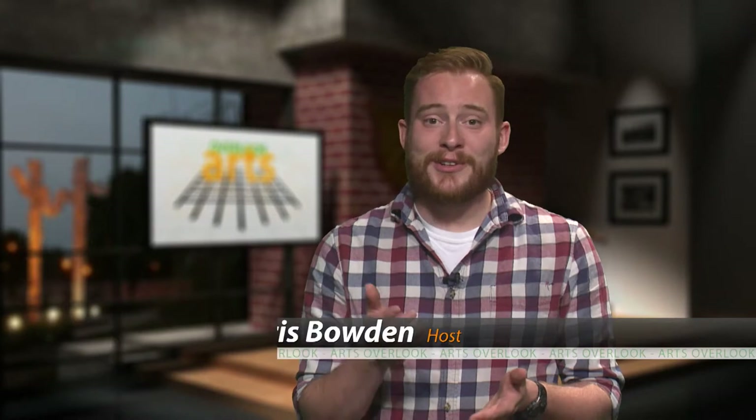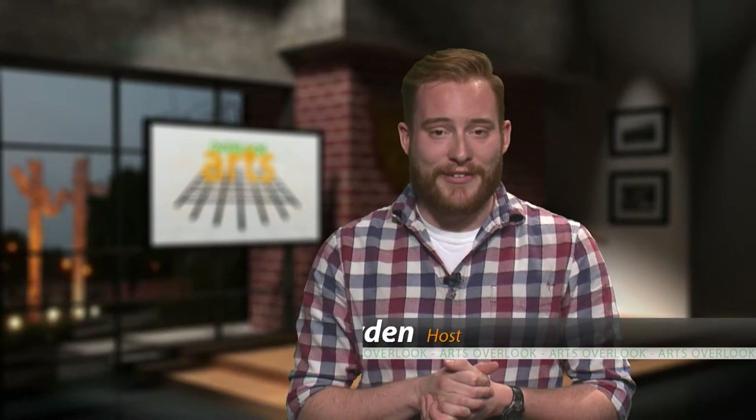Hello and welcome to this episode of the Arts Overlook. I'm your host, Chris Bowden. Each episode highlights the arts and entertainment of the Cedar Valley. In this episode, we'll be stopping by a new and exciting business that offers you a chance to create your own artwork, and stepping inside one of the most iconic structures in the Cedar Valley to catch a glimpse of a very unique instrument. This episode of the Arts Overlook starts right now.